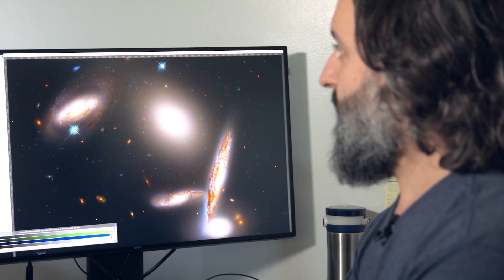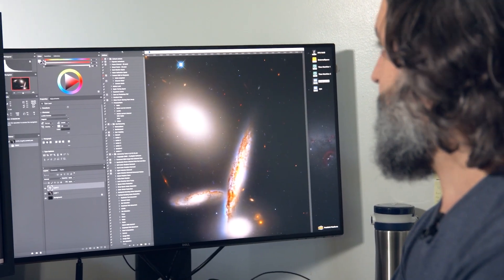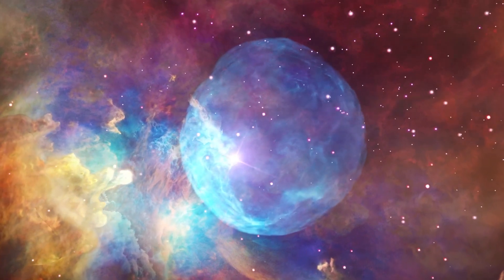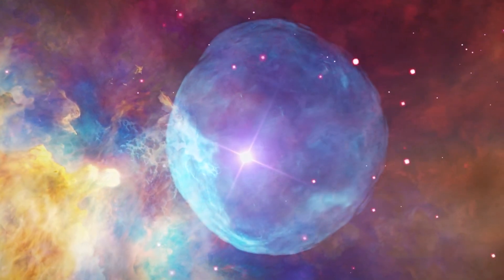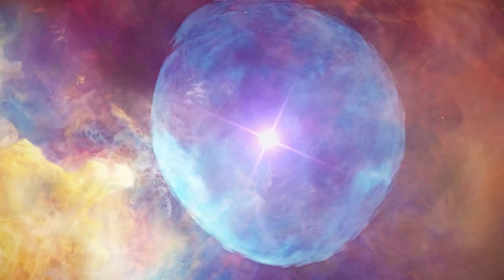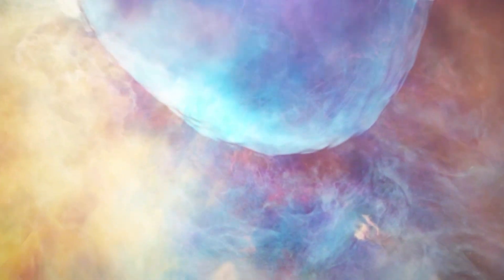When scientists first observed the images, they were astonished by the abundance of detail revealed. The bright ring that gives the nebula its name is composed of about 20,000 individual clusters of dense molecular hydrogen gas. Within the Ring Nebula, a narrow band of emission containing polycyclic aromatic hydrocarbons and complex carbon molecules was also found.